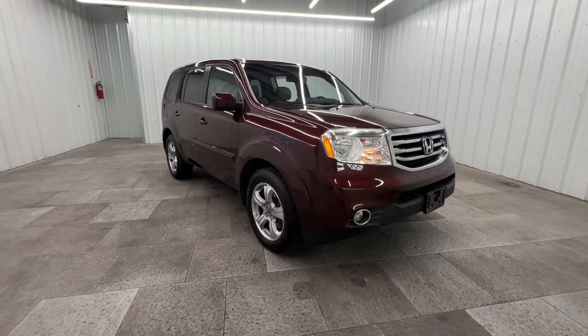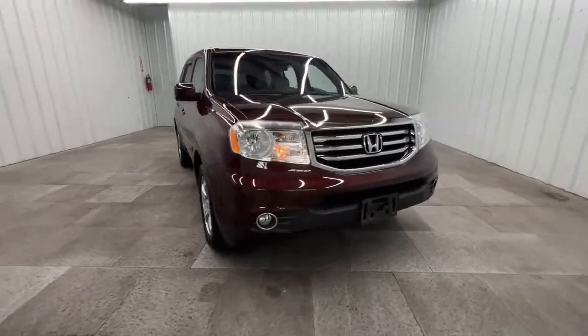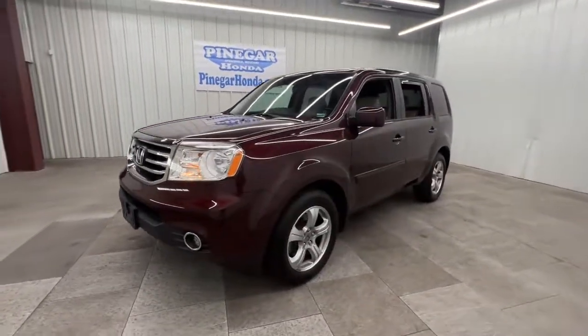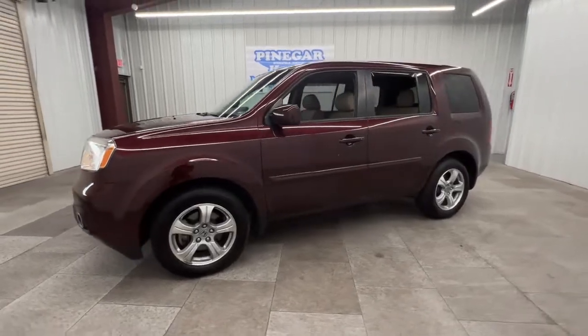Get into the 2012 Honda Pilot. This vehicle is an outstanding buy with fewer than 150,000 miles on the odometer. Take a closer look at this super-capable Pilot.